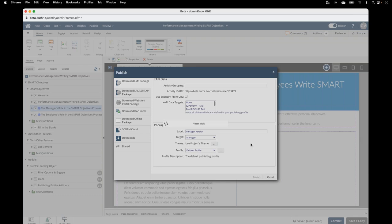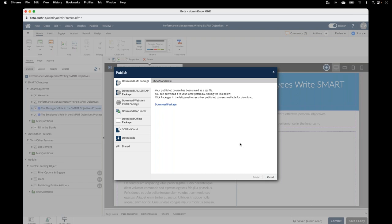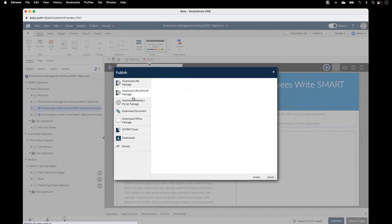Click the publish button. I get the download package option that I'd normally expect to see. When I come back next time, there's now the manager version and the employee version — you can see the target is shown here, as well as the profiles. If we had done different themes, you would see different themes here too. I could continue to publish this multiple times for different audiences. From here I could download the package again, republish it instantly if I've made changes, edit the settings and republish, or delete this published package.